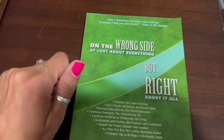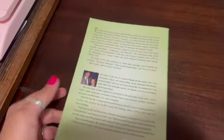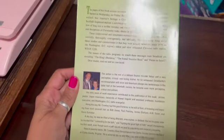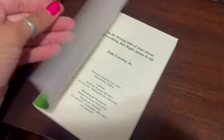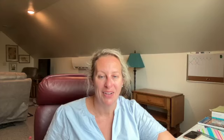This is a pre-owned paperback by Dale Crawley Jr., a radio evangelist and Bible teacher — 'On the Wrong Side of Just About Everything But Right About It All.' I've had it listed long enough that I don't remember listing it — probably at least six months. It's in pretty good condition and I sold it for $11.15.